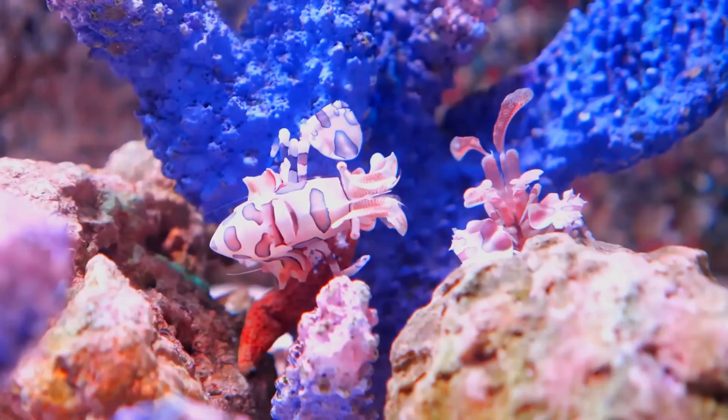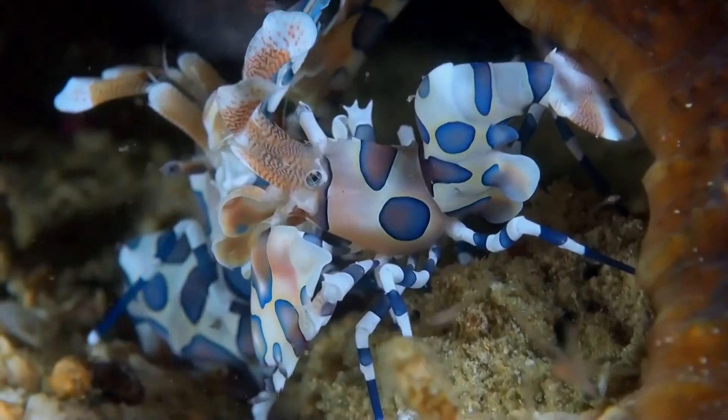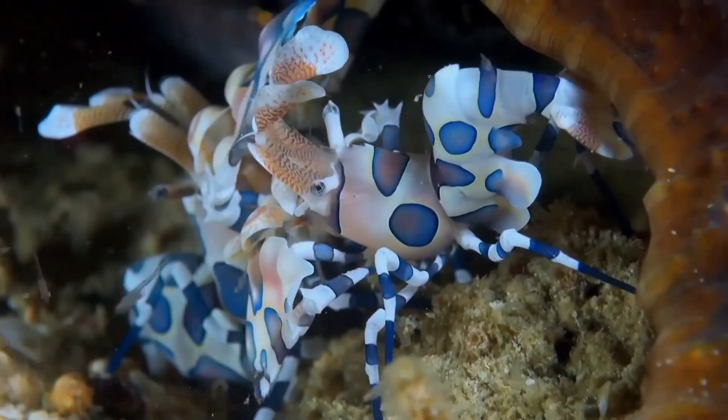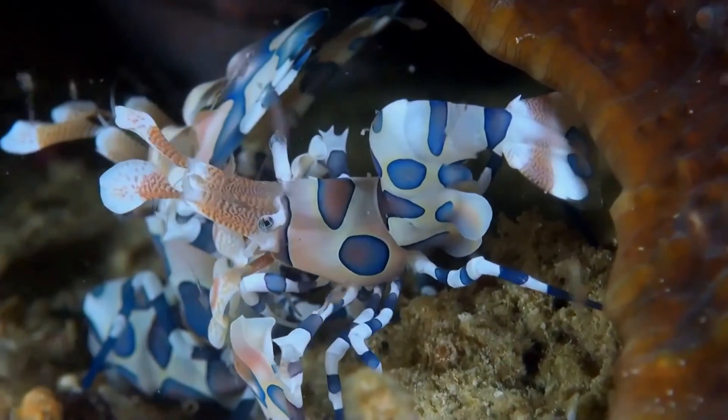The harlequin shrimp moves at a very slow pace and in waves. It also may have toxins from its prey, the starfish, which could make it distasteful and potentially dangerous for predators. The shrimp also moves its claws almost constantly.